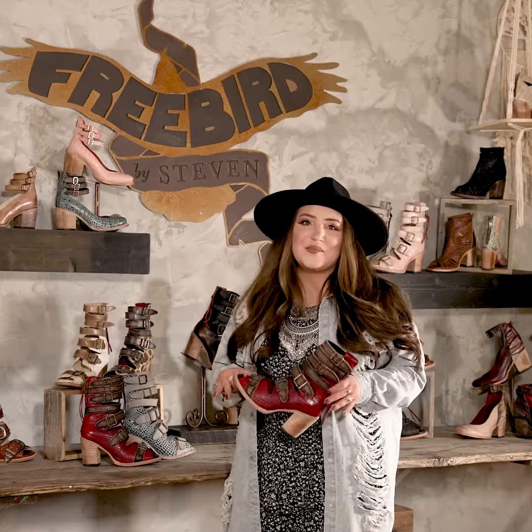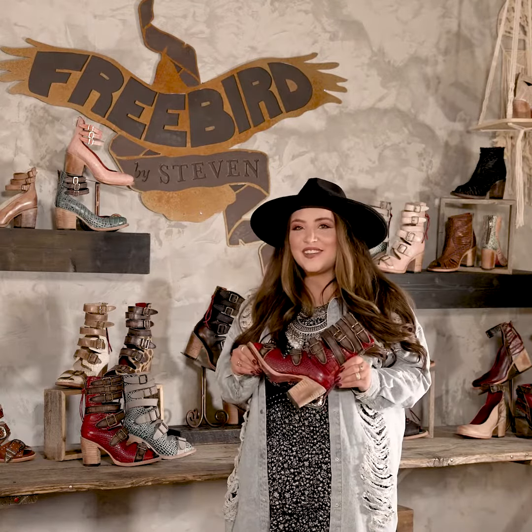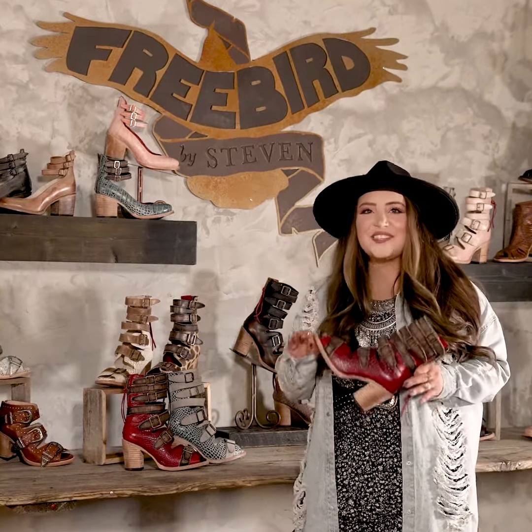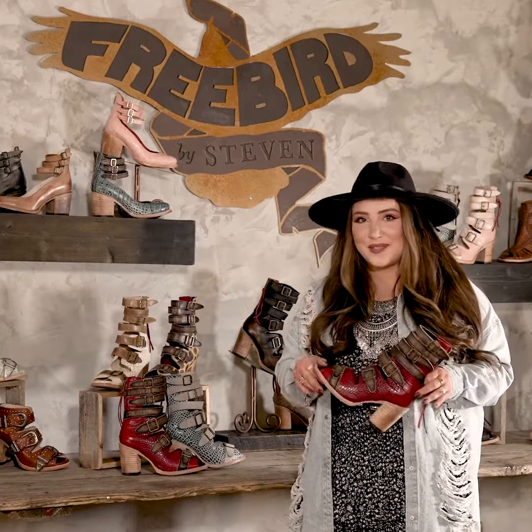Thank you so much for watching. I hope that it answered any lingering questions that you may have and I cannot wait for all of you to rock your new Bond. Don't forget to help your fellow flock and drop a review below — we absolutely love hearing from you guys and your thoughts as well.